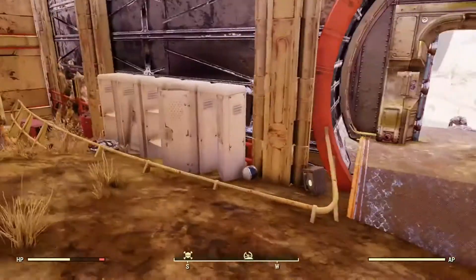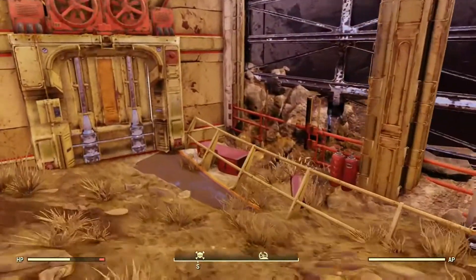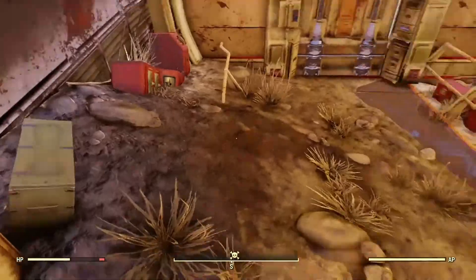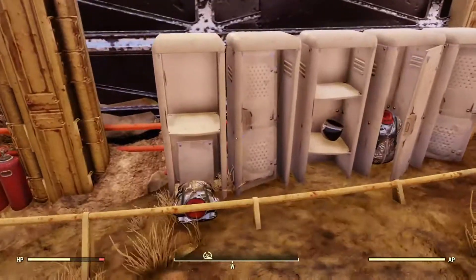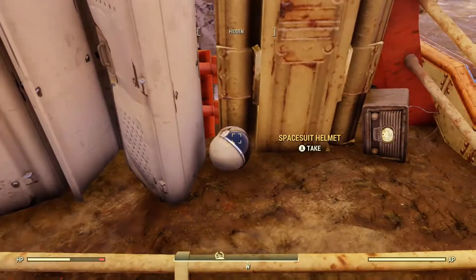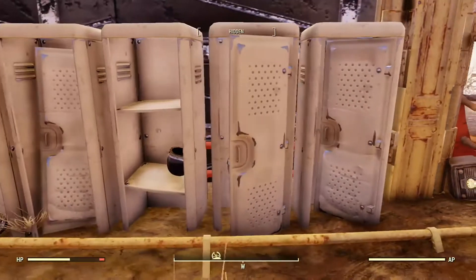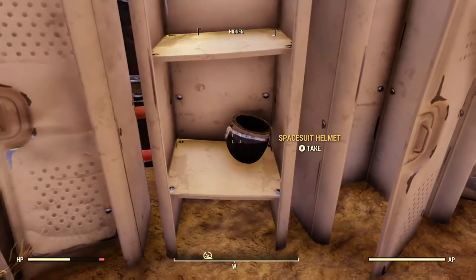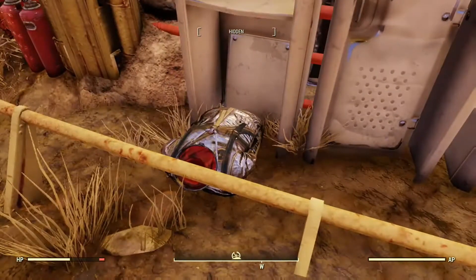But that's not why we're here. Right there is why we're here — you can already see a space suit. You can get two space suits here. There's a helmet, and there's a suit in one of the lockers there, another helmet, and another suit.